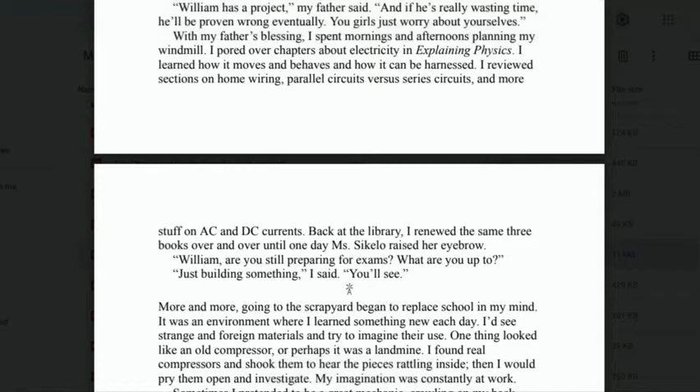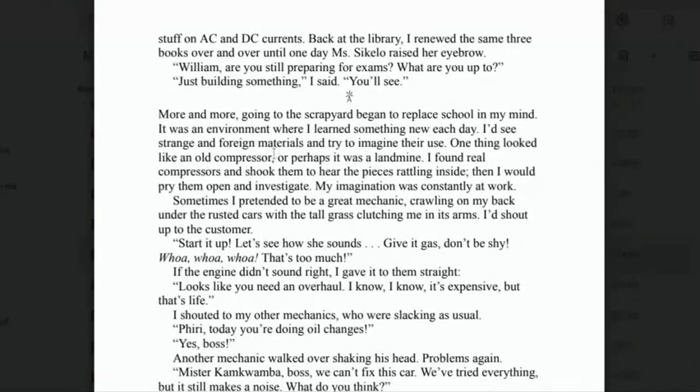'Back at the library, I renewed the same three books over and over until one day Miss Cickello raised her eyebrow. "William, are you still preparing for the exams? What are you up to?" "Just building something," I said. "You'll see." More and more, going to the scrapyard began to replace school in my mind. It was an environment where I learned something new each day. I'd see strange and foreign materials and try to imagine their use.'